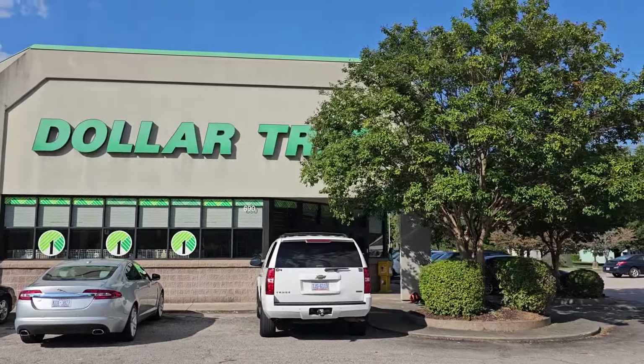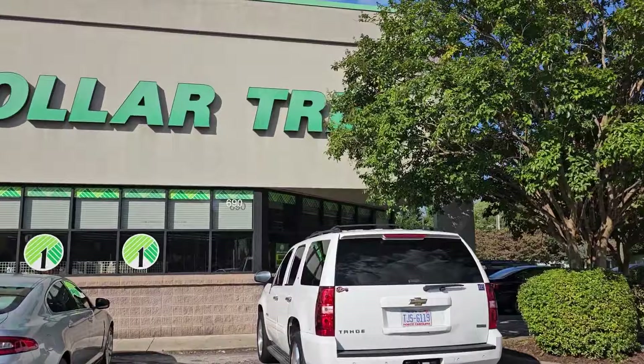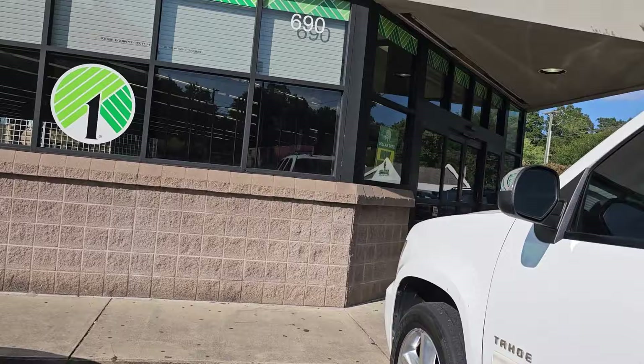Hello y'all, it's Regina. How you doing? We're heading into Dollar Tree to see if we can find a couple of new things I'm looking for — some Halloween decorations. Let's go check it out.